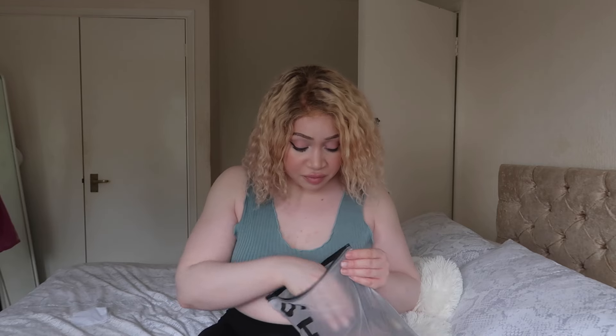I love that Shein — all their clothing comes in these little bags, because I do reuse them, especially if I'm traveling somewhere. I will definitely just use them to organize my suitcase. Unfortunately they're all going to have to go because I can't put these on my bed — the packaging.